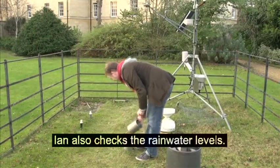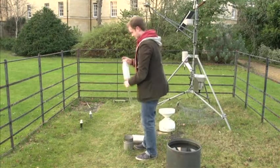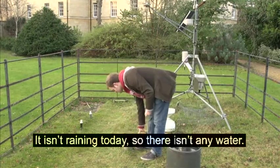Ian also checks the rainwater levels. It isn't raining today, so there isn't any water.